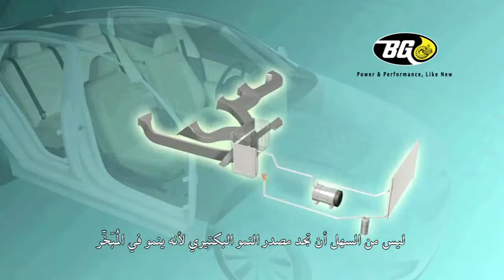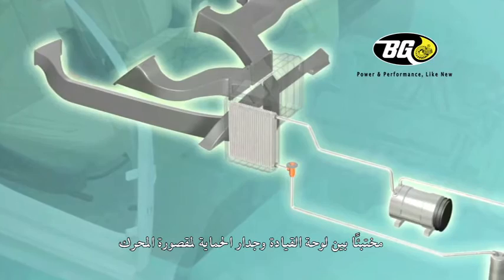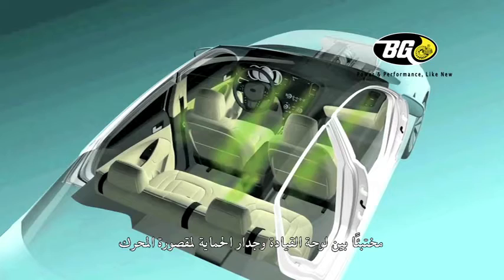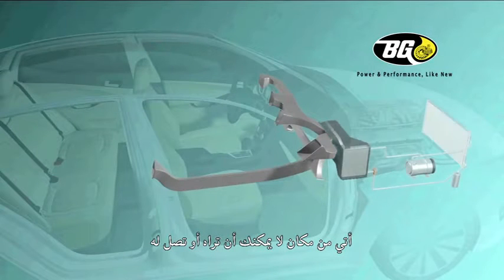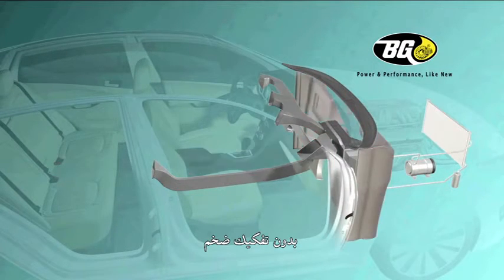The source of the bacterial growth is never easy to get to because it's growing in the evaporator, which in most cases is concealed between the dash and firewall of the engine compartment. This means that the odor coming out of the vents into the vehicle comes from a place that you can't see or get to without major disassembly.